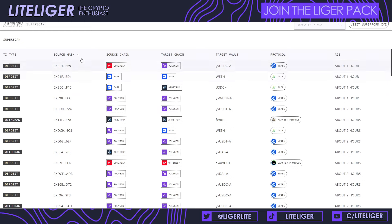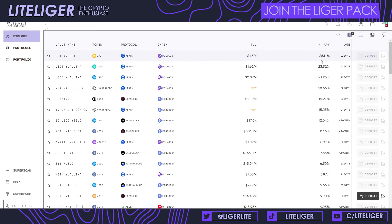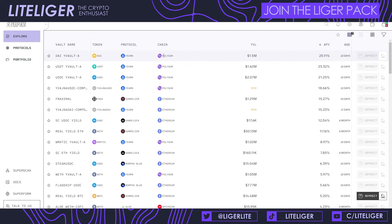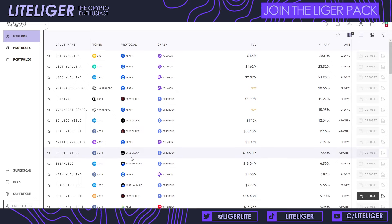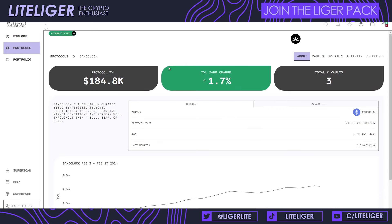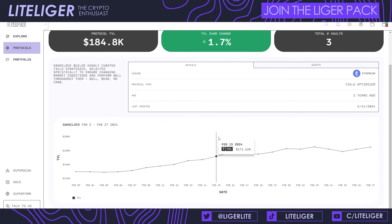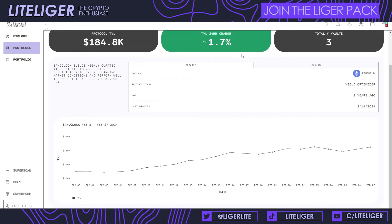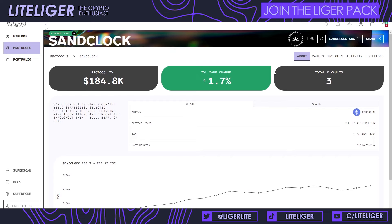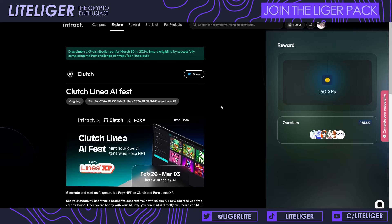Some yields are pretty good — 25% on DAI through Polygon, for example. But I don't focus much on yields; I look at which protocols are tokenless. For instance, what is Sandlock? I've never heard of it — does it have a token? That's what I'd interact with. So there are a lot of different yield strategies here allowing you to interact with protocols that might be doing airdrops — a very efficient strategy overall.